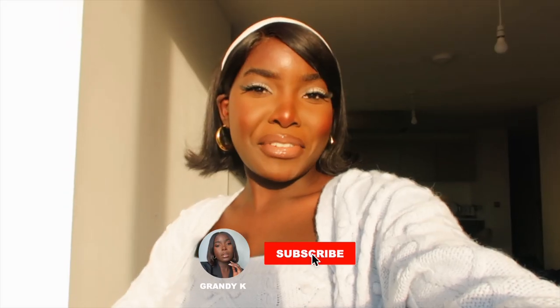Hi guys, my name is Grandie. Thank you so much for clicking on this video, it literally means the world to me. Today's video is a weekly vlog, so I'm gonna show you guys what we get up to this week. Let's have a good time, good vibes. I'm gonna show y'all all about this look that I'm currently sporting — it's a look! Thank you so much for watching guys, see you in the vlog.